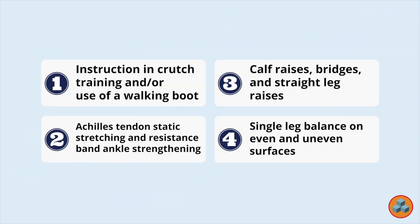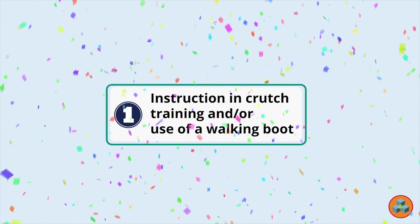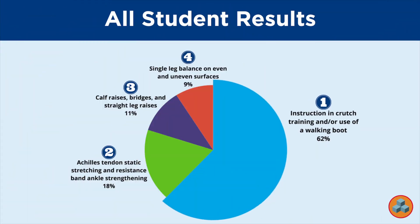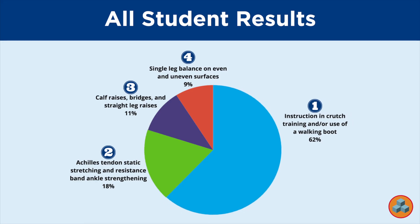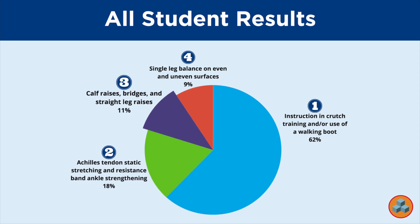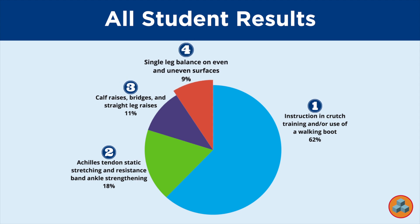The correct answer is option 1. Let's explore the all-student data. 62% of students selected option 1, instruction in crutch training and or use of a walking boot, the correct response. 18% of students selected option 2, Achilles tendon static stretching and resistance band ankle strengthening. 11% of students selected option 3, calf raises, bridges, and straight leg raises. 9% of students selected option 4, single leg balance on even and uneven surfaces.